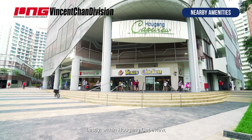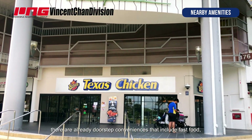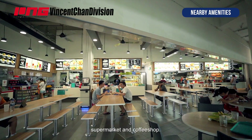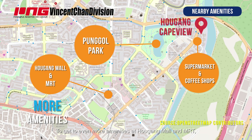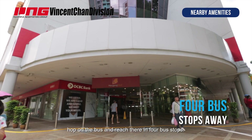Lastly, within Ang Kang Cape View, there are already doorstep conveniences that include fast food, supermarket, and coffee shop. To get even more amenities at Ang Kang Mall and MRT, hop on the bus and reach there in just 4 bus stops.